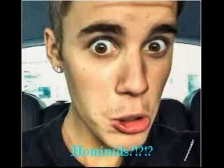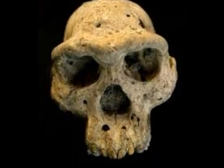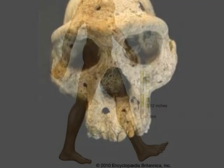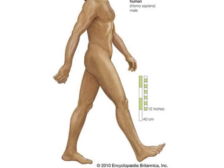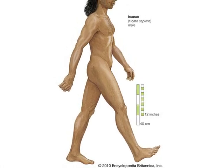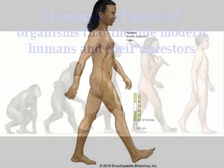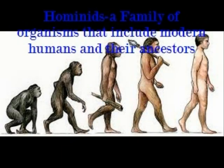Hominids? Jake wondered to himself. What are those? He hurried over to the fossil tent and looked at the bones. Why, those look very similar to Homo sapien bones, he muttered. Yes, Jake. These are hominid bones. Hominids are a family of organisms that include modern humans and their ancestors, Dr. Deadstone explained.